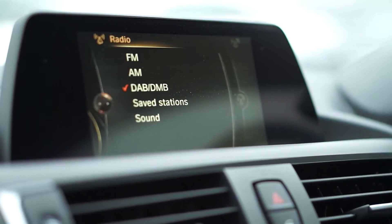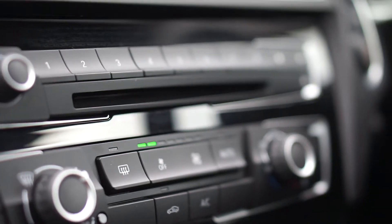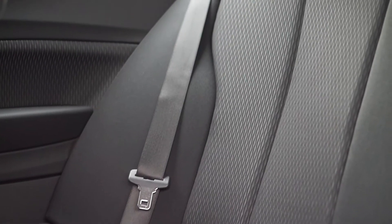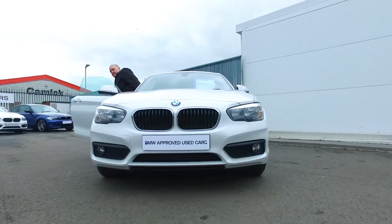This car's fitted as standard with satellite navigation, Bluetooth for your phone as well as your music, DAB radio, a six-speed manual transmission, all your media controls on the steering wheel, auto lights, auto wipers, air conditioning — lovely specification, what more do you want?